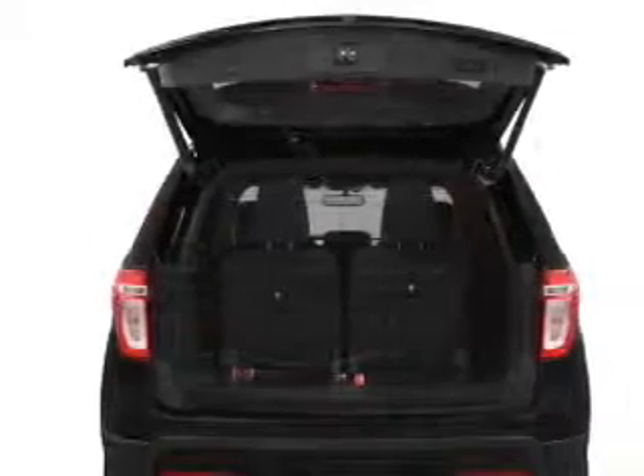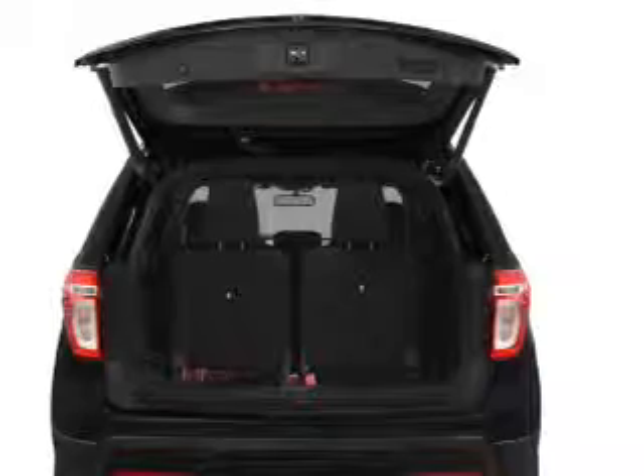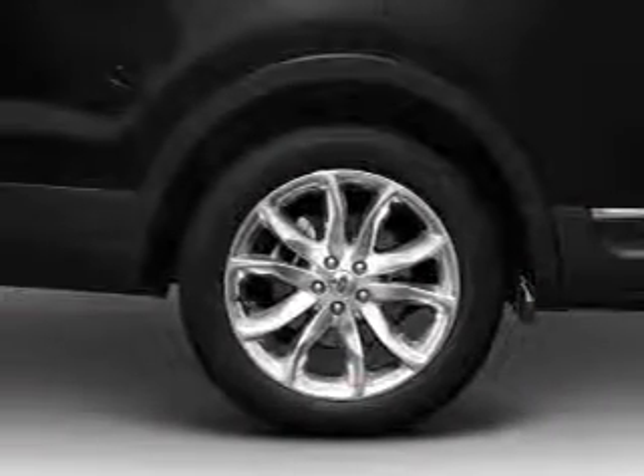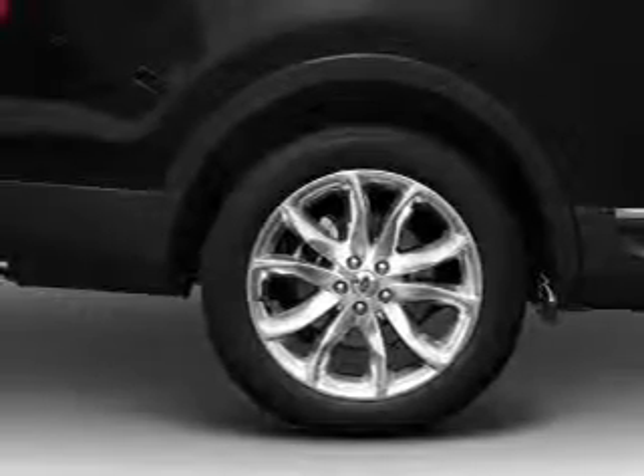Navigation is included to help you get to your destination with ease. Stand out from the crowd with premium wheels. Treat yourself to a premium sound system, and brake safely with the anti-lock braking system.